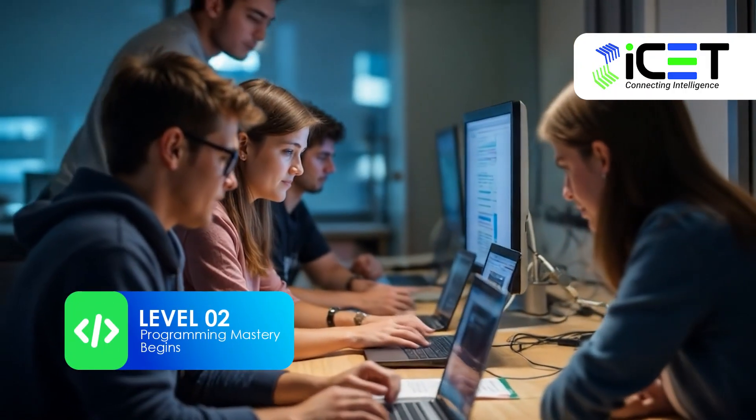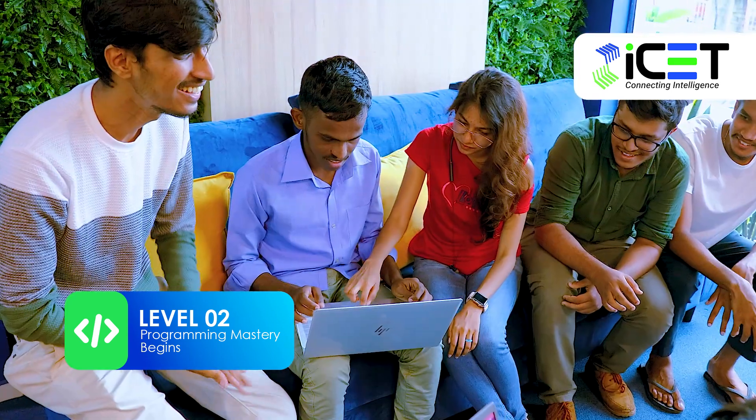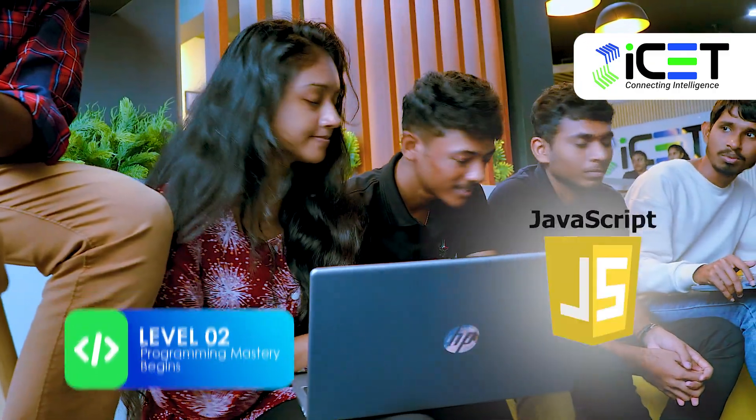Level 2 takes your skills to the next level with software engineering principles, object-oriented programming, and data structures and algorithms. While you begin your journey in web development using HTML, CSS, and JavaScript.